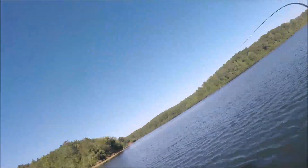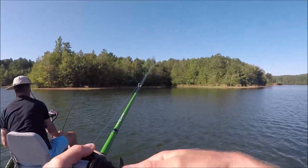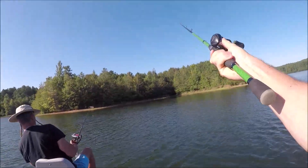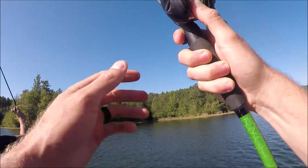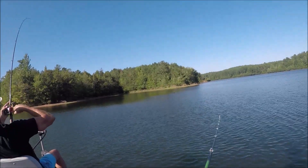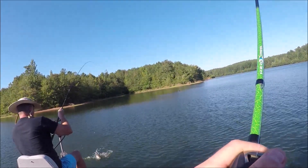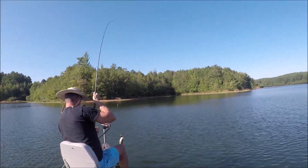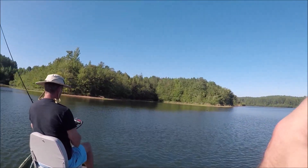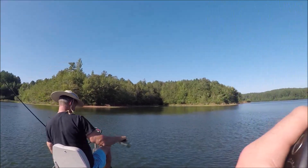Oh, he's on. My goodness, why can't I hook these things? That was for sure, definitely a bite if we're running with it. Give me a little closer to that log once you get him off. I want to throw and see if there's a little channel down through there.